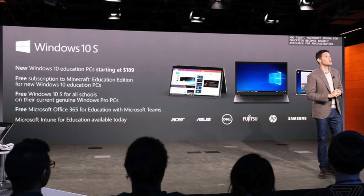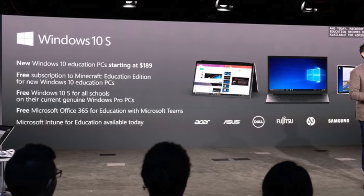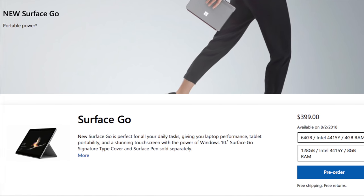On top of that, the Surface Go device ships with Windows 10 S. It is free for you to switch to the regular Windows 10 Home Edition, but out of the box, this thing ships with Windows 10 S. I'd be surprised if there are people out there who would be happy with just Microsoft Store apps working on their device.